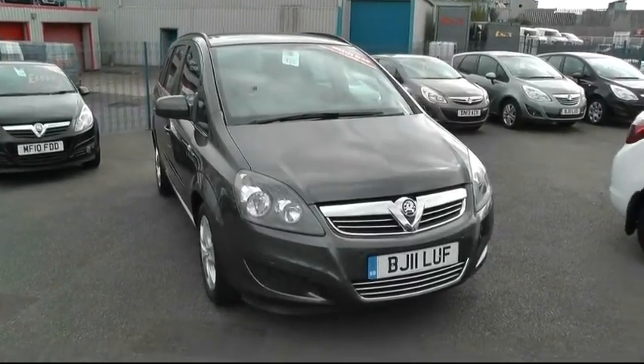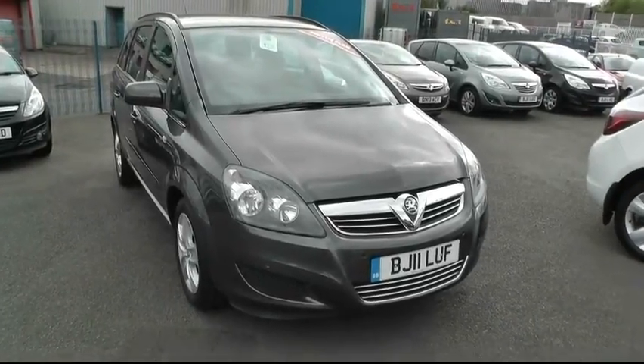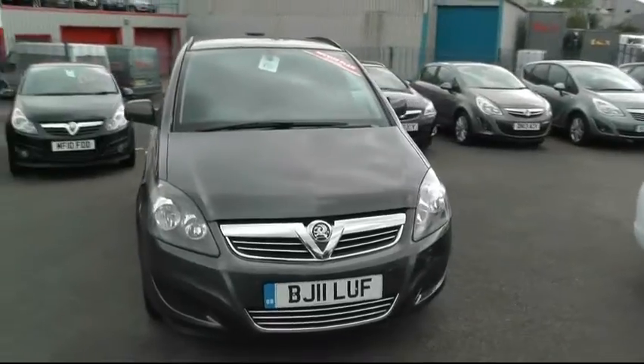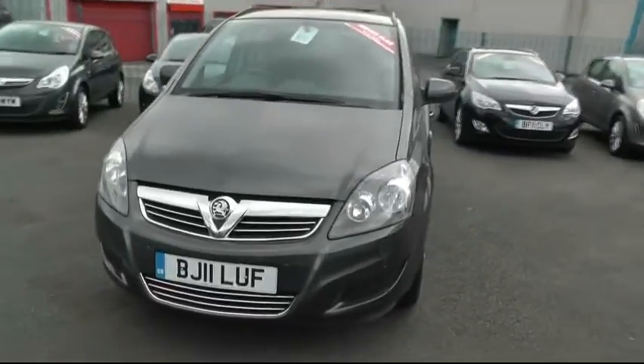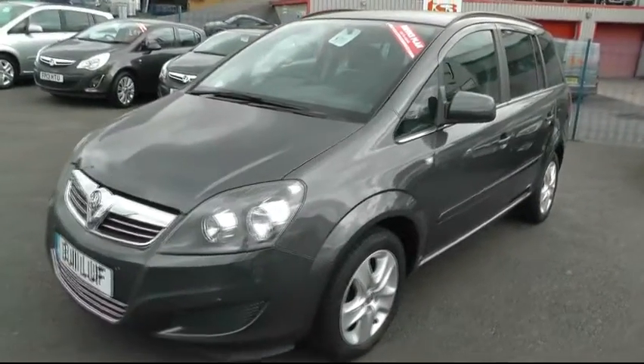Welcome to Brindley Vauxhall in Wednesbury. My name is Peter and today I'm going to be showing you around this Vauxhall Zafira. It's a 1.6 manual Exclusive model finished in technical grey. It's an 11-plate, registered 2011, and it's done just under 11,000 miles from new.